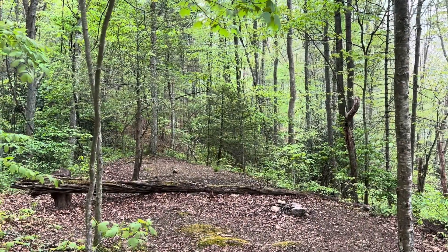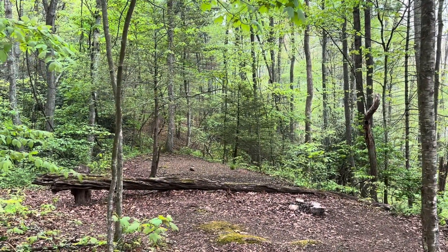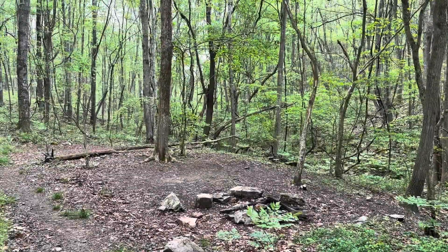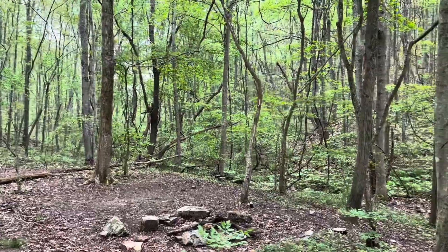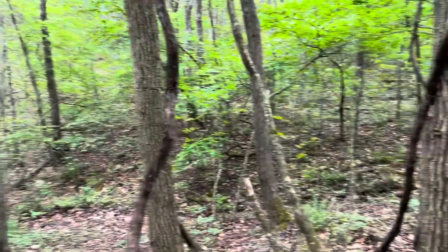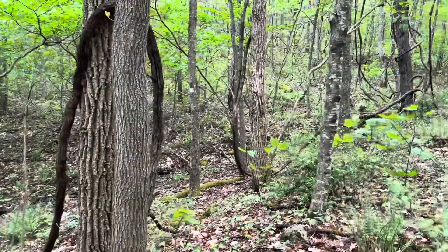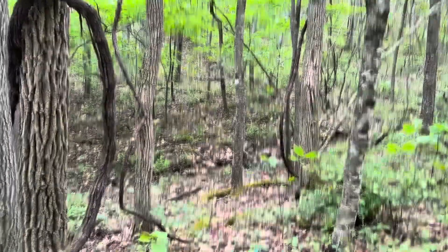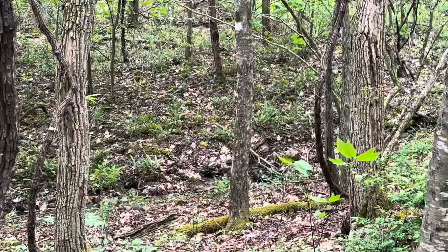Small campsite here, a mile in from Virginia 670. Another little campsite not much further on. It's by a little stream, but the stream looks like it's pretty dry. Might be a little water here and there.